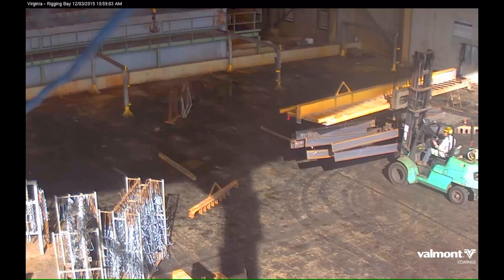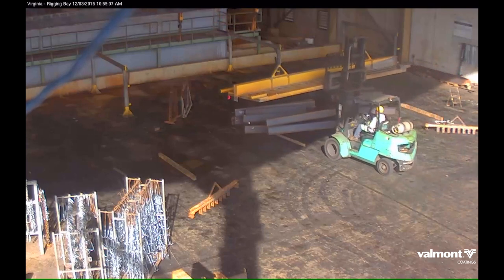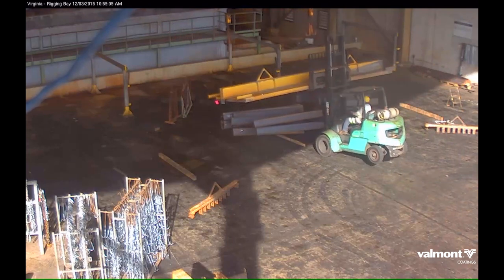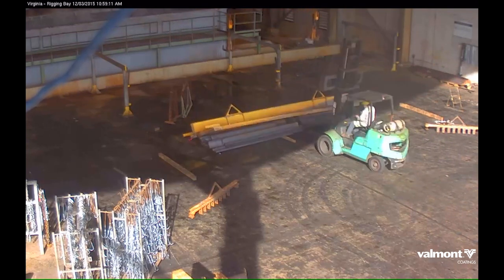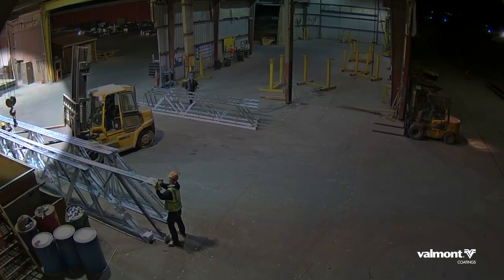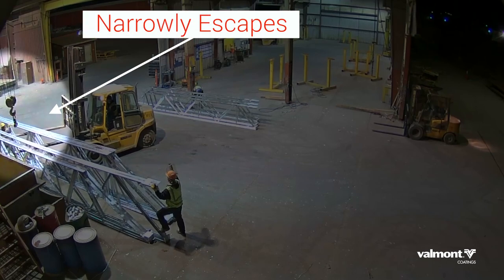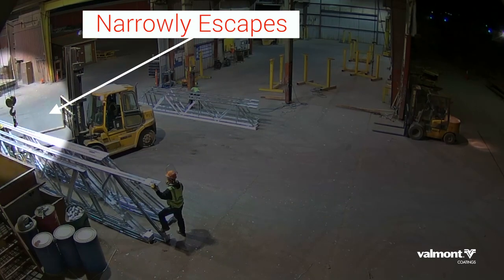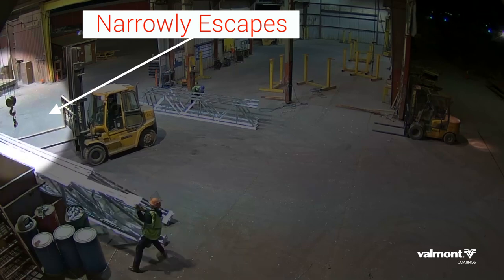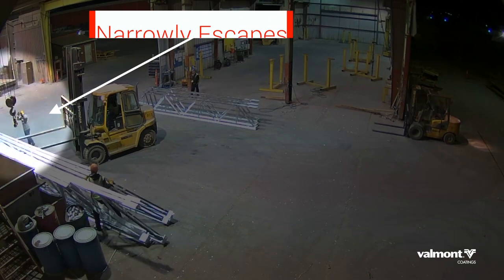Keep these best practices in mind when manually handling material throughout our facilities. Never overload a forklift — it could tip, sending heavy products toward people, especially dangerous products that roll. In this clip, an employee puts himself in an exclusion zone between two trusses about to be moved by a forklift. The forklift causes one of the trusses to tip. The employee is able to duck underneath the falling truss and narrowly escapes serious injury.